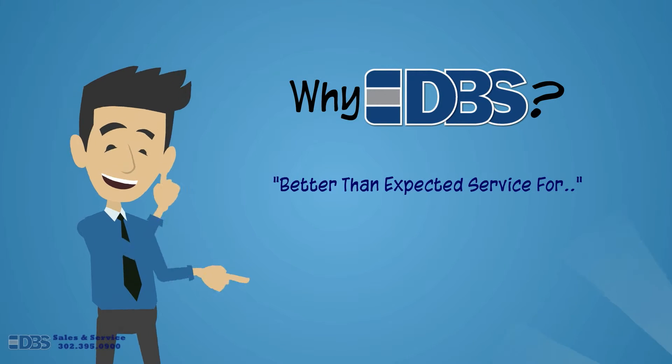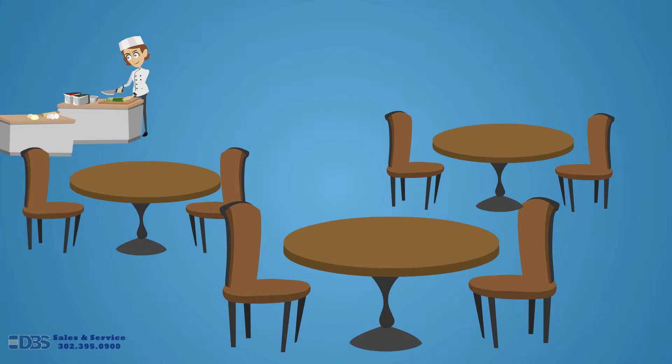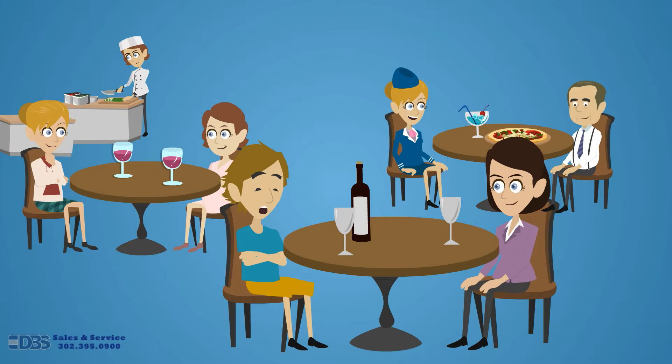Why DBS? Better than expected service for customer loyalty. No owner wants an empty restaurant — with DBS customer loyalty solutions, empty seats are a thing of the past.